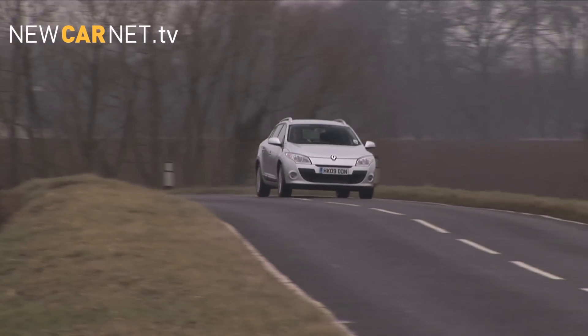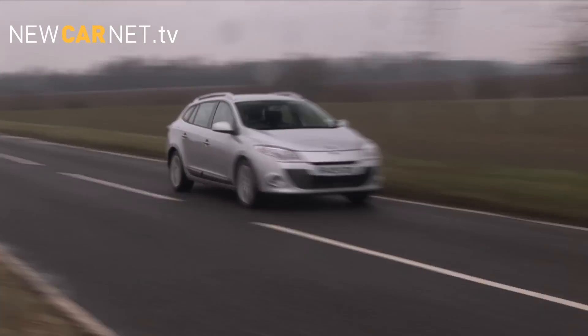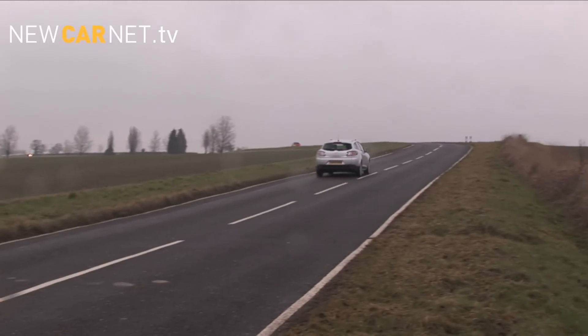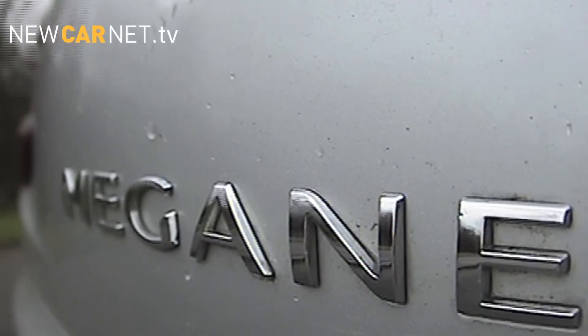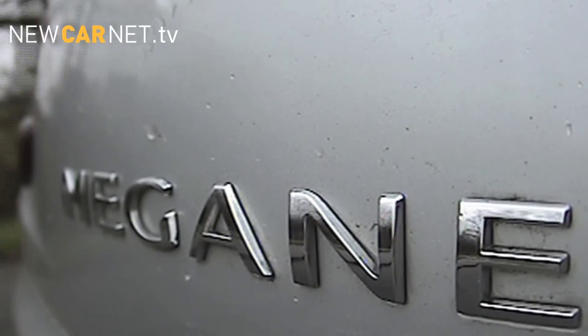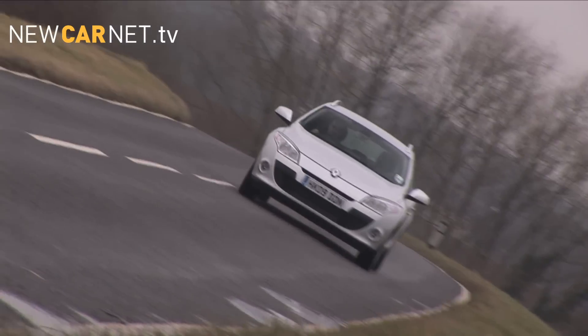Factor in an insurance group of 20E and service intervals of 18,000 miles and the Megane Sport Tourer starts to look like very good value for money. So it seems that there is more than merely Gallic flair to the Megane Sport Tourer — as a versatile and comfortable compact estate, it's hard to beat.